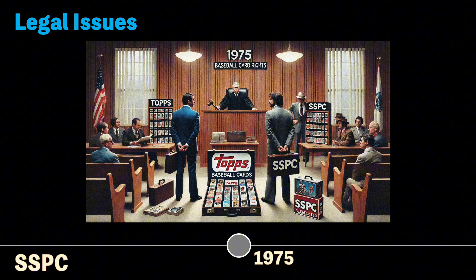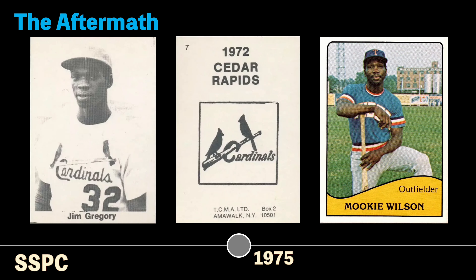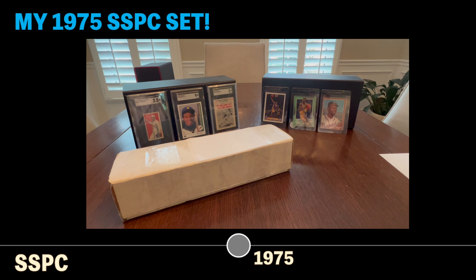TCMA had begun making cards for minor league players back in 1972, and after this aftermath, they would go on to produce hundreds of TCMA minor league team sets over the next 16 years. They focused their business primarily on minor league baseball cards to avoid the Topps monopoly and all the legal implications, including this really cool 1979 Tidewater Tides Mookie Wilson card.